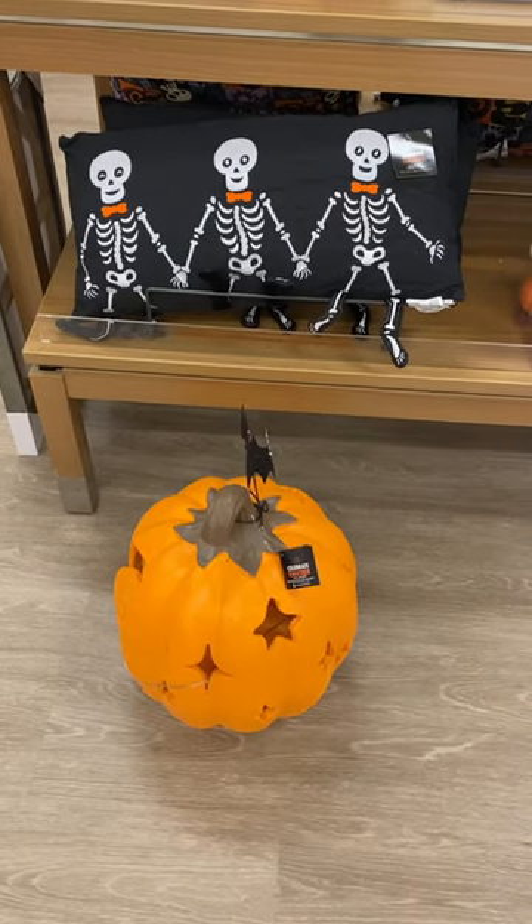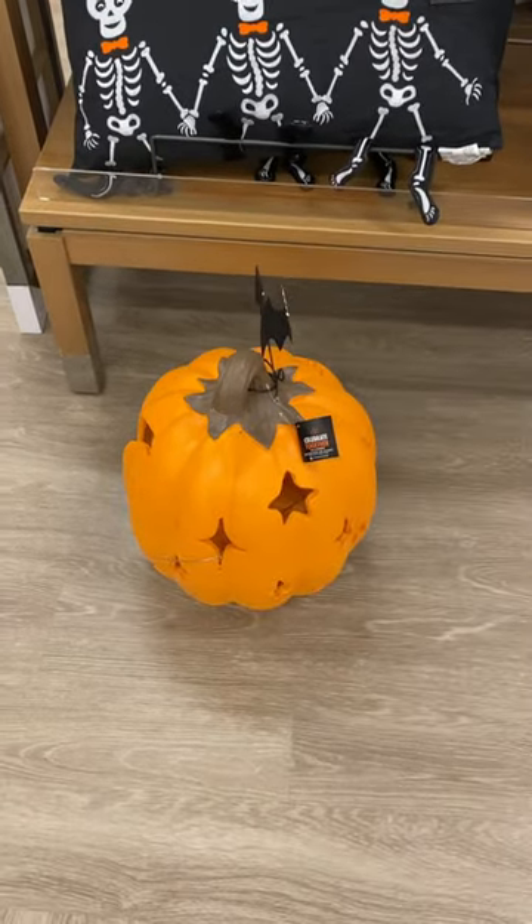Hey, welcome back to my channel. So I'm at Kohl's, and I'm going to show you that they're starting to get Halloween stuff out.